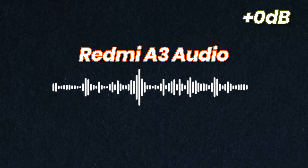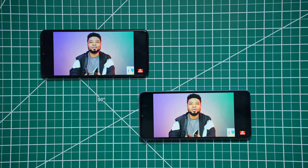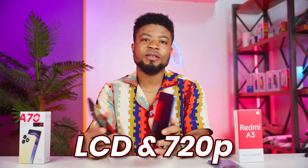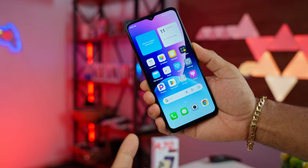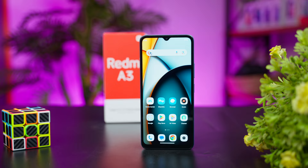Moving over to the displays, there is a 6.7-inch panel for the Redmi and a 6.6-inch panel for the Itel — almost the same size — both LCD and 720p resolution. With these sizes, the Itel has a smaller bezel while the Redmi has thicker bezels, as you can see on screen.